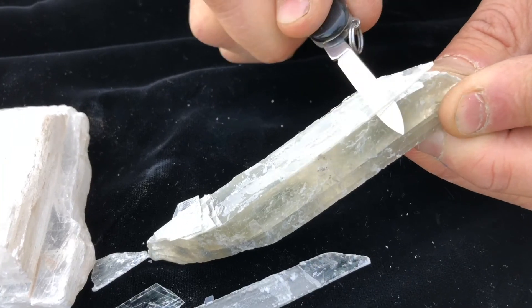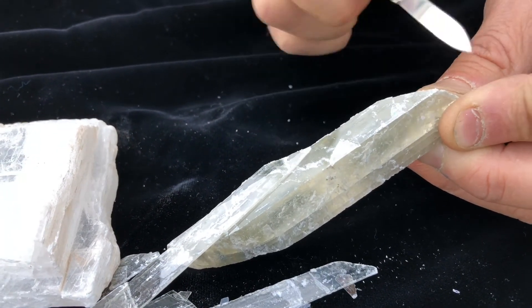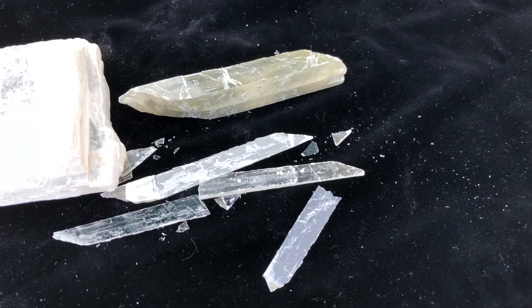Cleavage is another way to identify minerals, where certain minerals break or cleave along planes of weakness. Selenite cleaves into perfectly thin sheets.